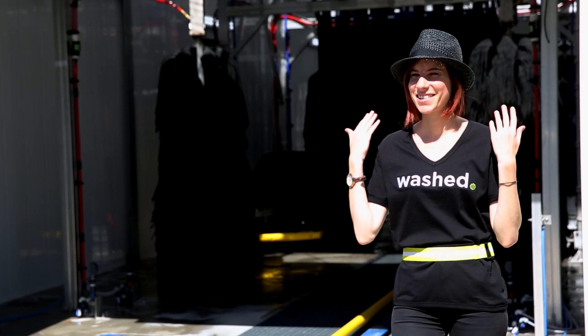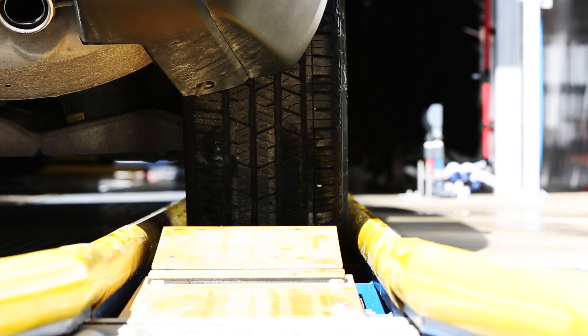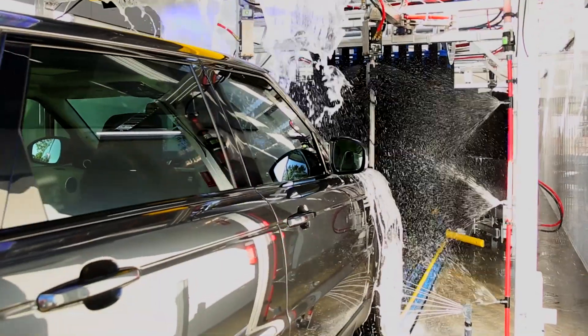Upon entering, friendly personalized service will always be there to greet and guide you onto the tracks. Starting from $15, a three-minute visit through the state-of-the-art equipment is all it takes for your car to be thoroughly clean and dry.